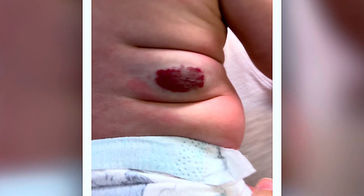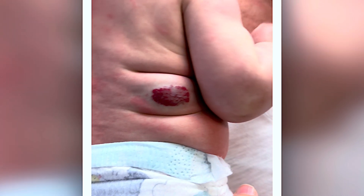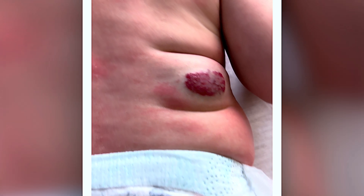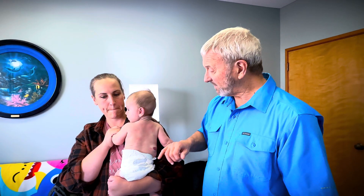Was this present at birth? Yes, much smaller. So that's exactly what happens. They can be present at birth or even develop after birth. And they tend to grow for the first year, maybe occasionally up to two years, and then they shrink away.